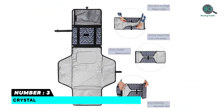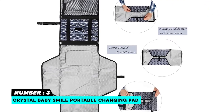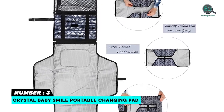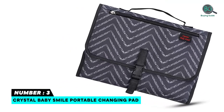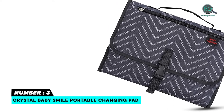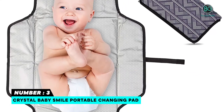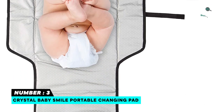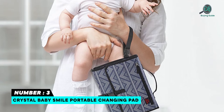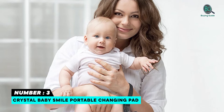Number three: Crystal Baby Smile Portable Changing Pad. Available in three different designs. The length of the changing pad is 36.6 inches. Comes with zipper pockets and mesh pockets. Very light in weight and can be folded very easily. You can detach the pockets from the mat. Compact and lightweight design makes it easy to carry and store. Waterproof material prevents damage from liquid spills and moisture.